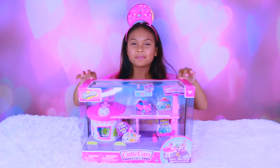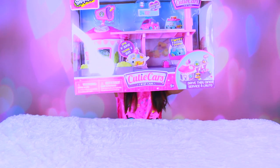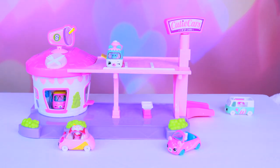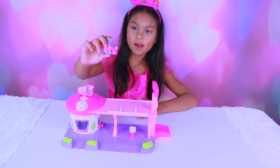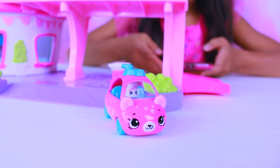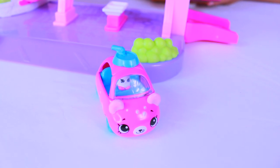We are going to open up the Drive-Thru Diner. What's awesome about this is it comes with its own car, and each car has its own personality. This one is Wizzy Soda. Her model is Buggy Buddy and she is the fastest straw in the West. Dislikes: running out of gas.